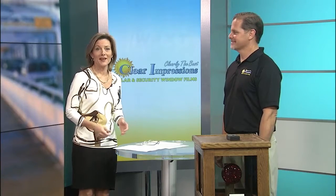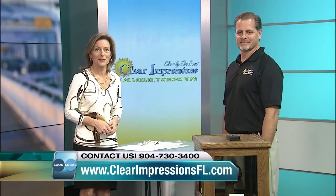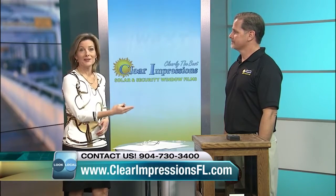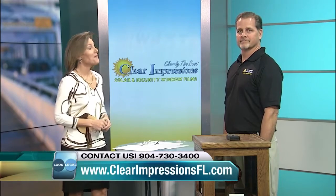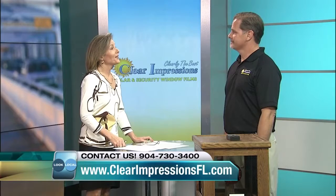Sean Page joins me today. He owns the company called Clear Impressions Solar and Security Window Films. What they actually do is add coatings to your windows, which has many benefits. We'd like to hear some of those benefits.